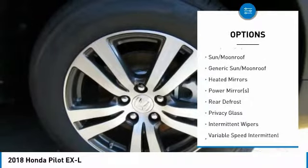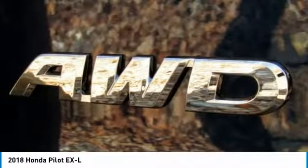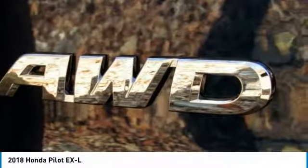Keyless entry, power passenger seat, power lift gate, backup camera, anti-lock braking system, all-wheel drive.